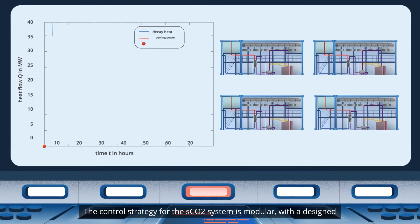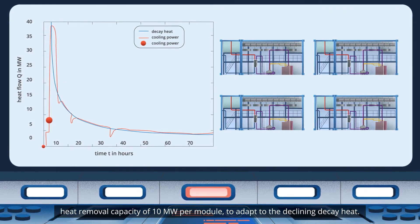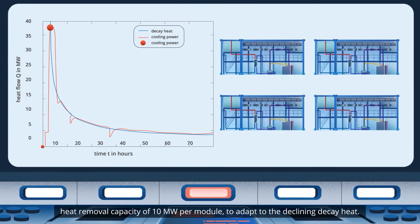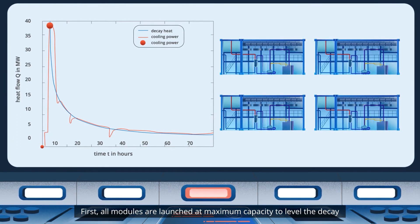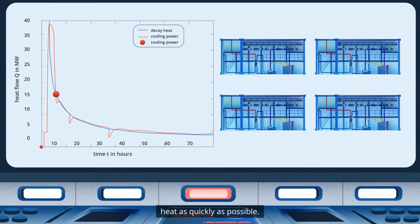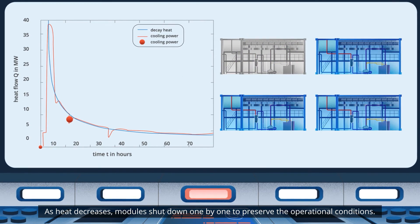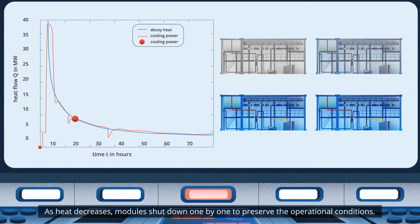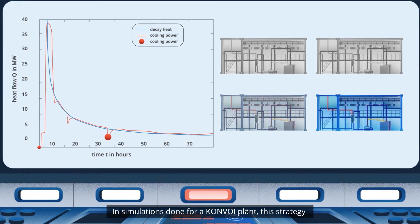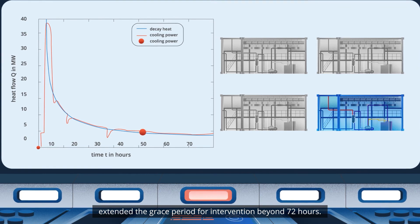The control strategy for the SCO2 system is modular, with a designed heat removal capacity of 10 MW per module to adapt to the declining decay heat. First, all modules are launched at maximum capacity to level the decay heat as quickly as possible. As heat decreases, modules shut down one by one to preserve the operational conditions. In simulations done for a convoy plant, this strategy extended the grace period for intervention beyond 72 hours.